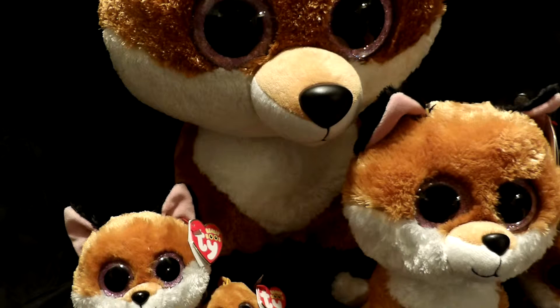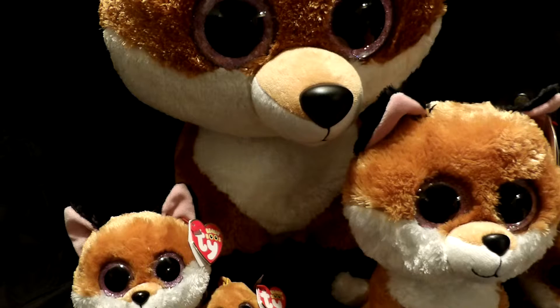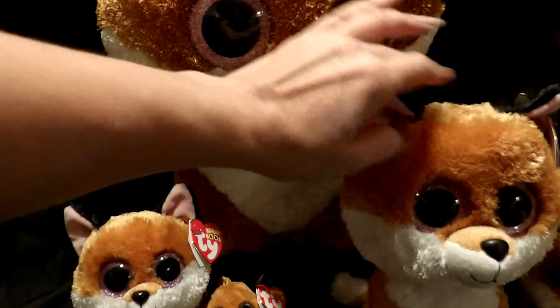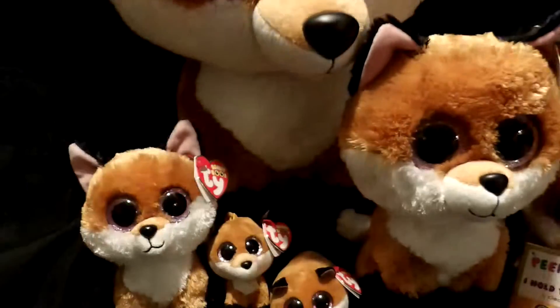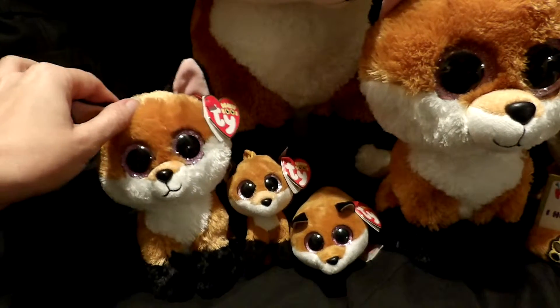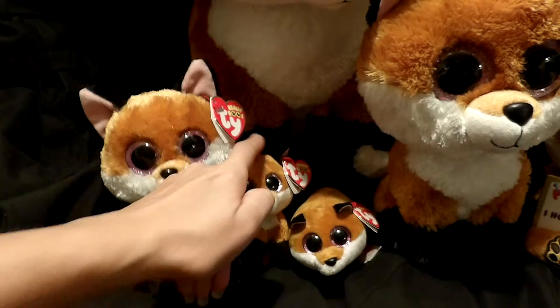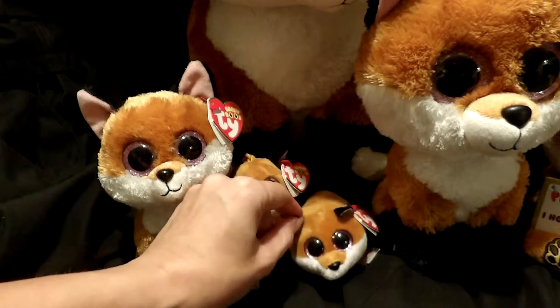These are all actually different lines, and as you can see, you can see the giant one right here. That is a Justice Store exclusive, and you can see the bigger size right here. Let me move the camera a little bit for you. Going down, we have the standard size Beanie Boo right here, and next to him we have the backpack clip. We have the new — these are called Teenie Ties.